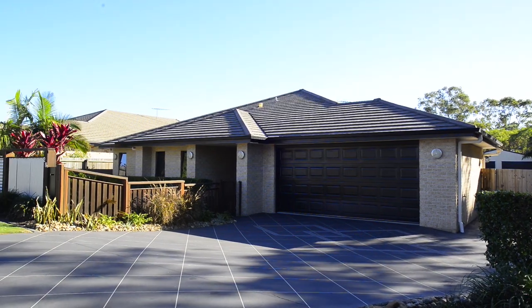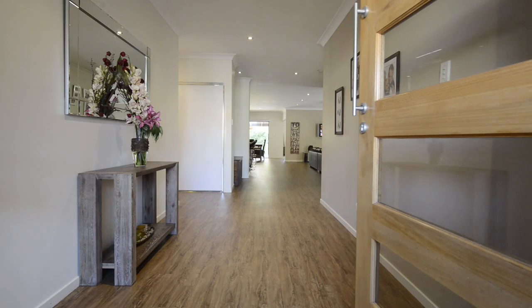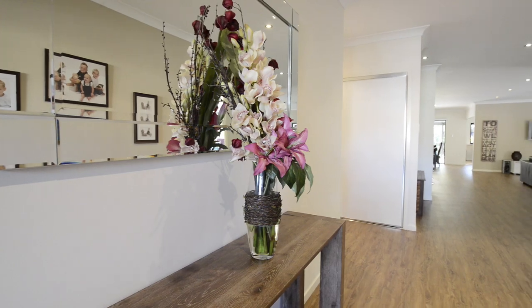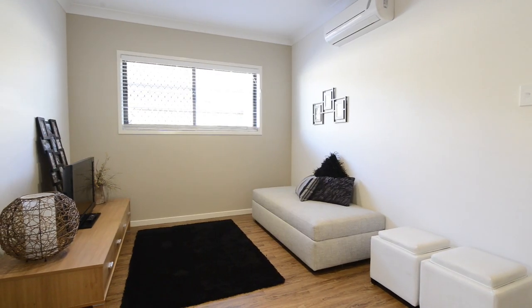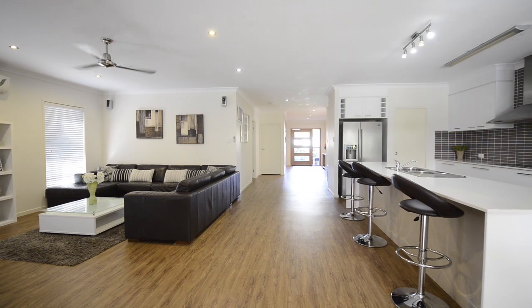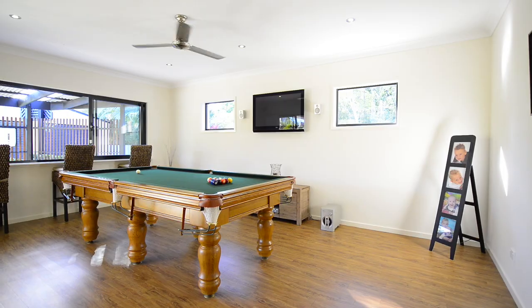If you are looking for a modern, spacious home, then this one certainly stands out from the rest. Only five years old, this quality five bedroom low-set home is built on a massive 1179 square metre block. That's over a quarter acre in suburbia.